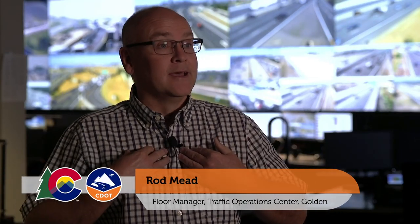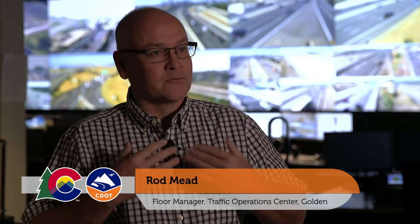Hello and welcome to the Golden Traffic Operations Center. My name is Rod Mead. I am the operations manager for the daytime here in our facility, and I'd really like to show you something I'm very proud of — Colorado's flagship operation center. This center has grown and evolved a lot over the last many years. We started in 1994, and we've really grown into something really great.